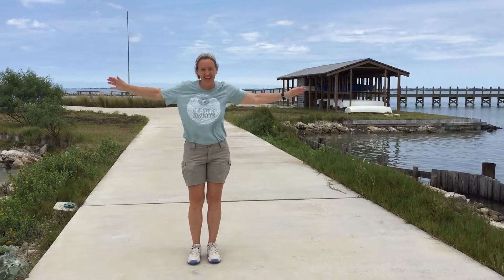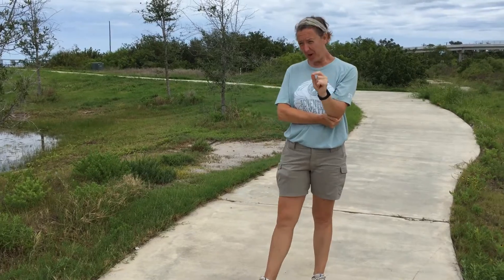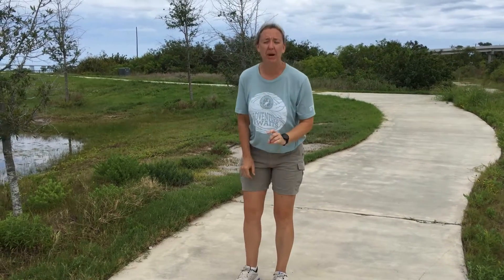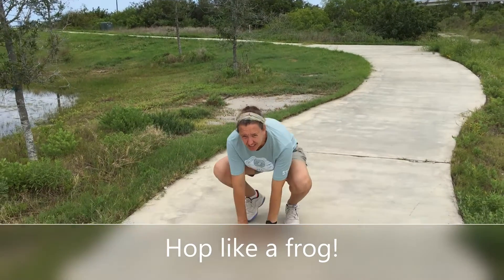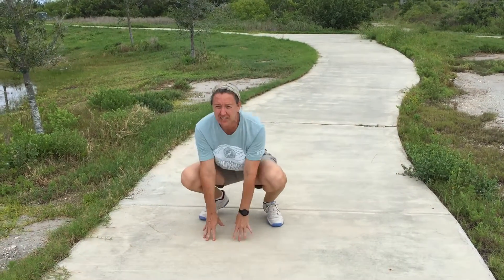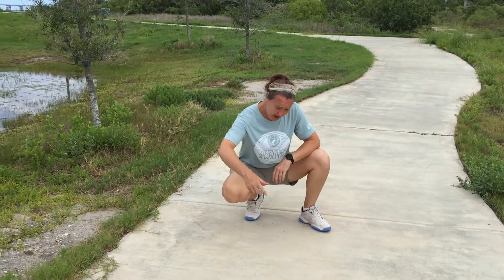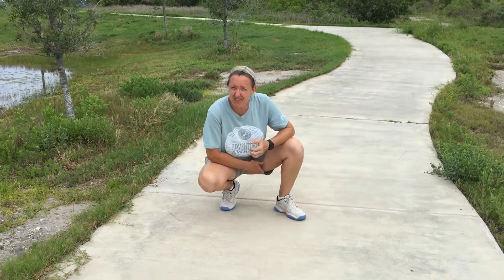Ponds like this are great places to find frogs, and frogs use their legs sometimes to walk but mainly for hopping. The movement we're gonna try is hopping like a frog — get down as low as you can and hop all the way up and see how far you go! Some frogs are such good jumpers that they can jump over six feet in length — that's taller than me — just by hopping. See how far you can hop and see if you could hop as far as a frog!